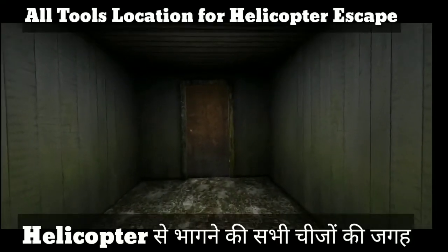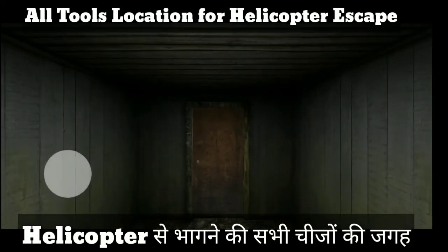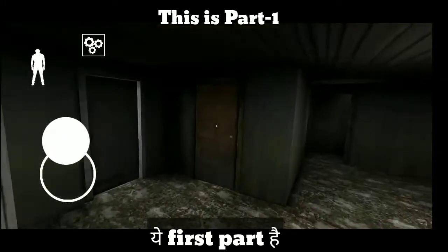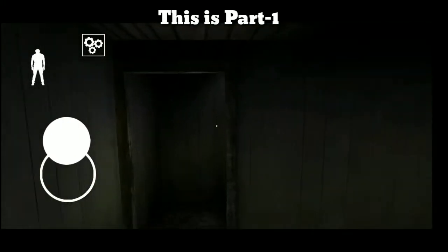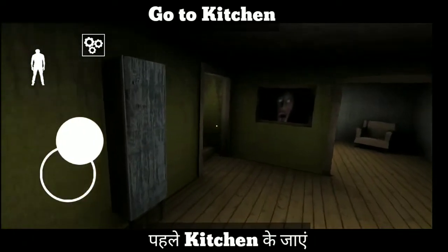Hello friends, welcome to my channel Lolopo. Today I am going to show you all tools locations for helicopter escape. This is part one — aapko karna kya hai, go to the kitchen.